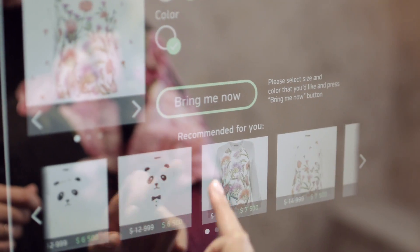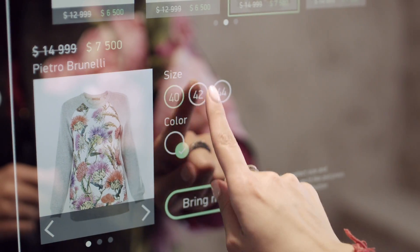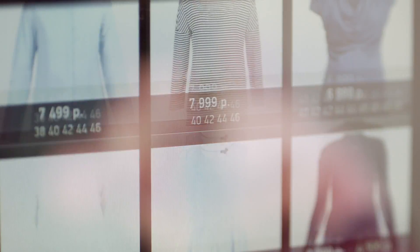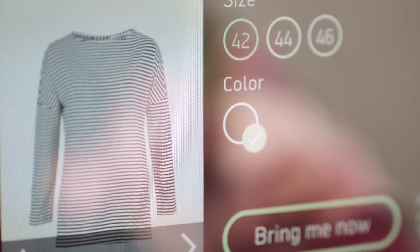And more importantly, you can browse recommended items that would fit you best right away and complete your look. You can also browse all items in stock, or if you already are a loyal customer, you can scan your card and get personalized recommendations tailored just for you.